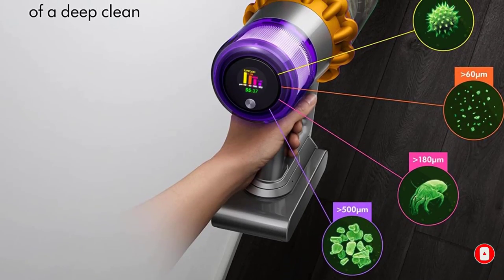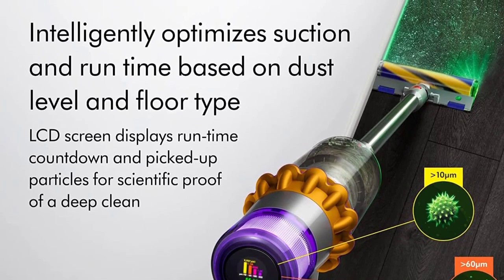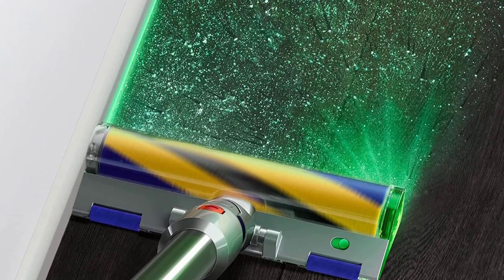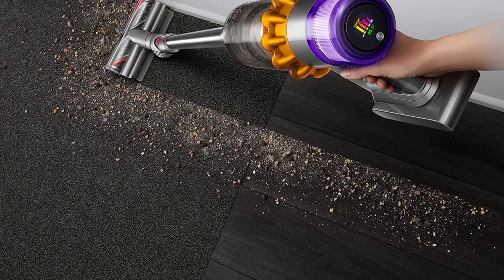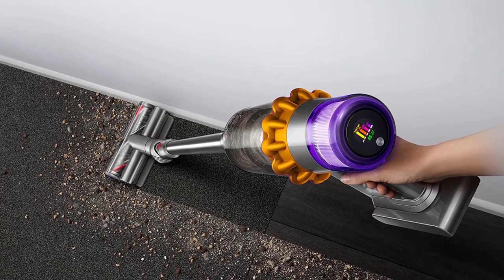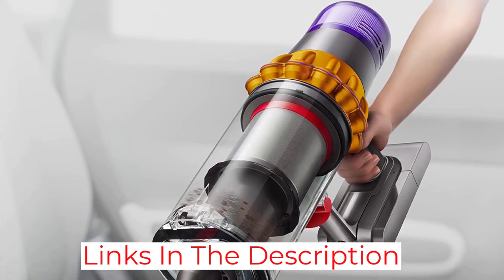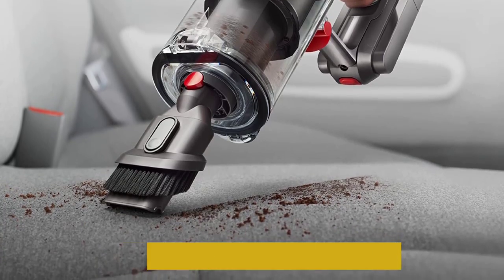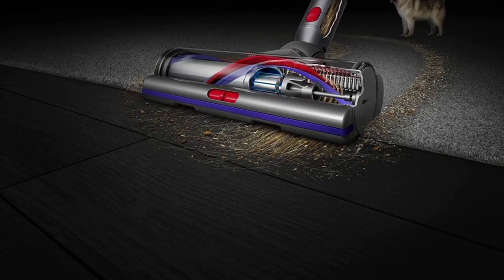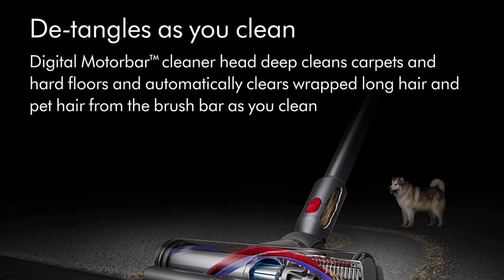However, it feels somewhat fragile, which is disappointing for a vacuum at this price point, and it has a relatively basic floor head with no height adjustment or brush roll-off switch, meaning it can get stuck on thicker carpeting pretty often. Consider the Samsung Bespoke Jet if you're looking for something sturdier. It has a uniquely designed stand-up charging rack that doubles as a self-emptying base station for its dustbin, making it easier and more hygienic to dispose of debris. However, its bulkier floor head makes it more of a hassle to maneuver than the Dyson, and it can't automatically adjust its suction power.